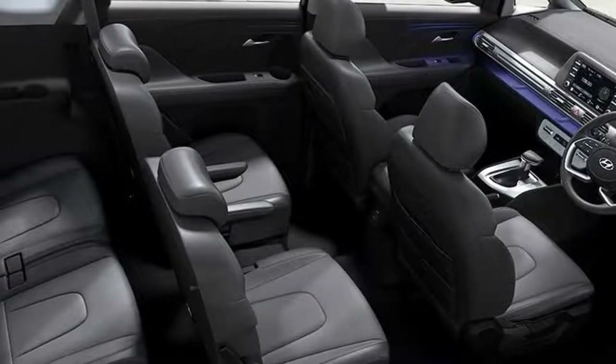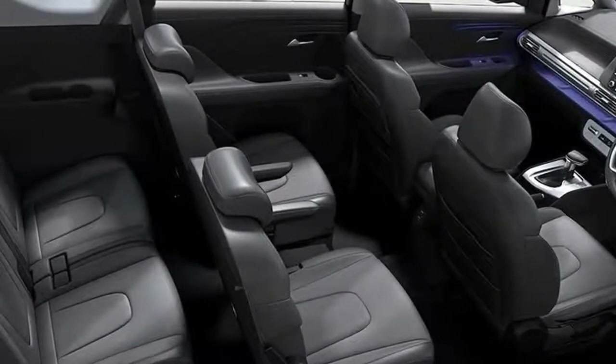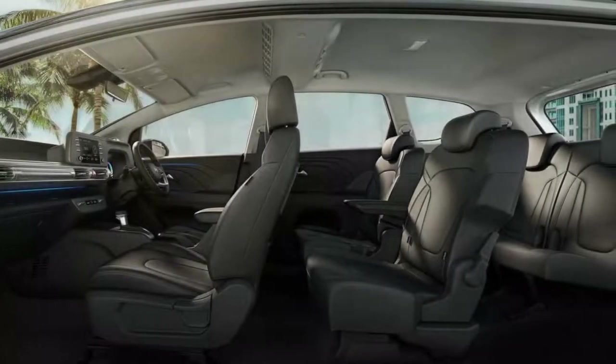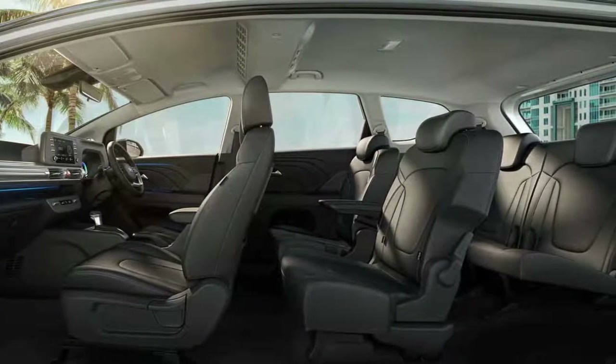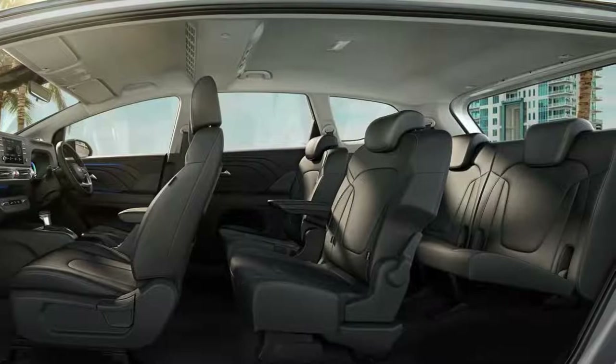In terms of dimensions, the Stargazer 3-row MPV is 4460mm in length, 1780mm in width, and 1695mm in height, and has a wheelbase of 2780mm.